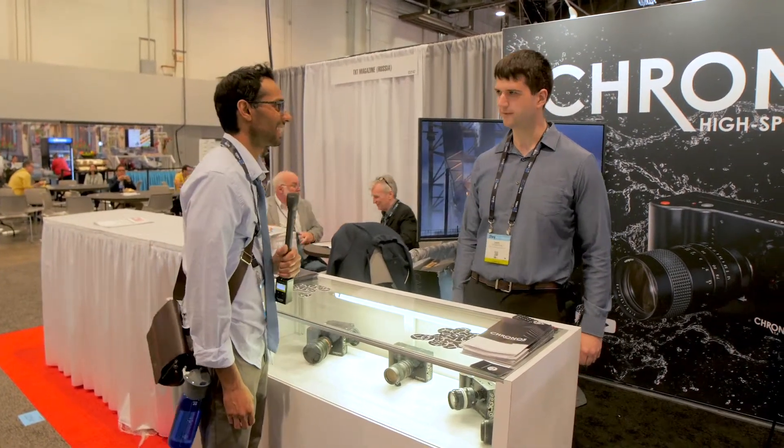Well, thank you so much, David. David, thank you again for taking the time to talk with us. I hope you found this information helpful in your pursuit of tools for storytelling. If you have, please share, like, and subscribe. And if you'd like to see more of our coverage from NAB 2019, you can do so by following the link provided. Thank you for watching.